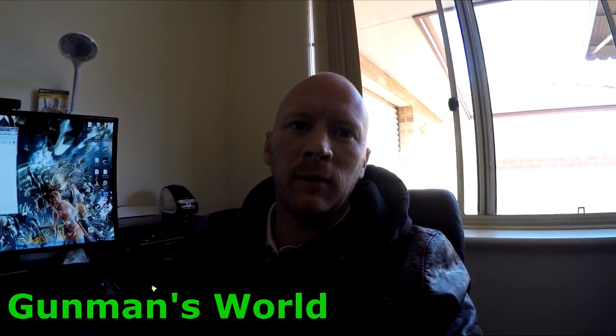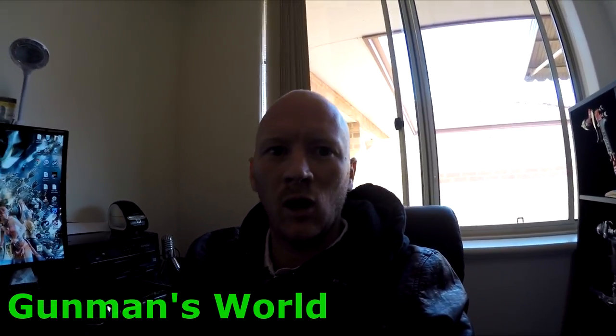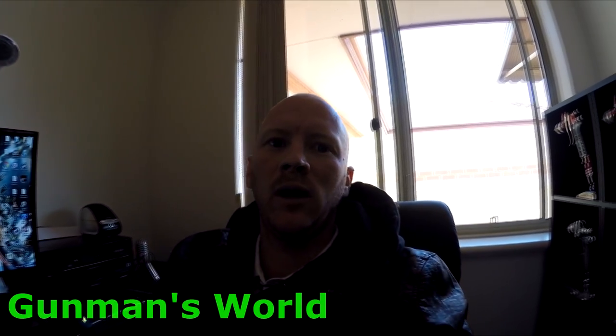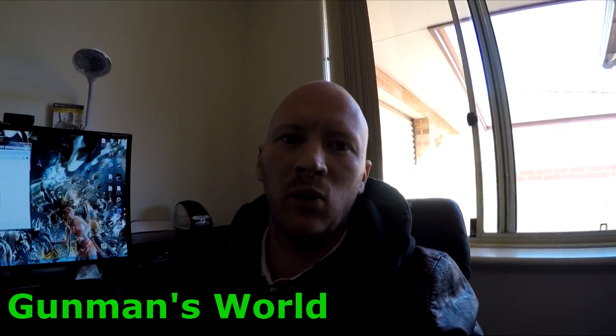Hey YouTube and welcome to this episode of Gunman's World. I decided to do a bit of a tour of my office slash studio and gaming room, and I'll also give you guys a bit of a look around my new house. It's a pretty nice place here. We'll start off in here.